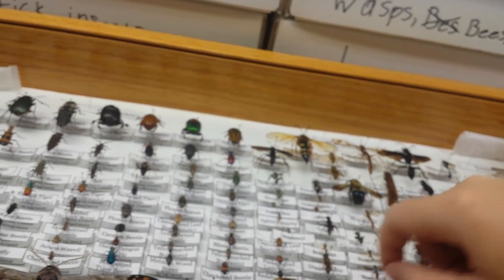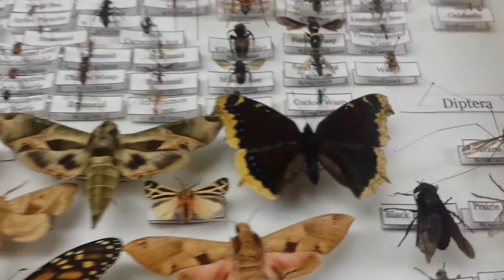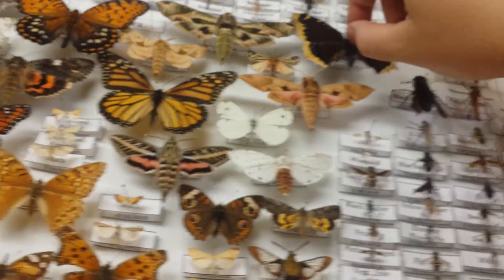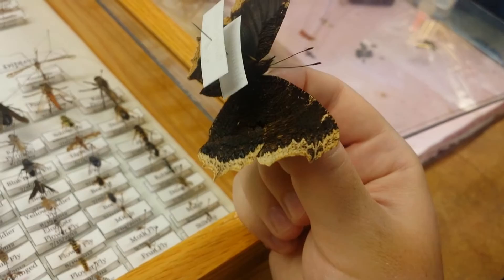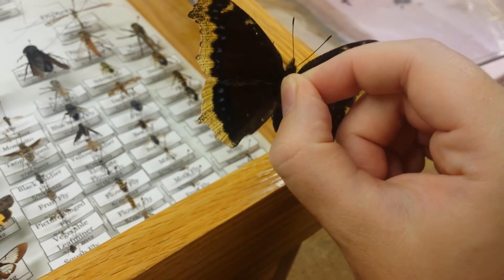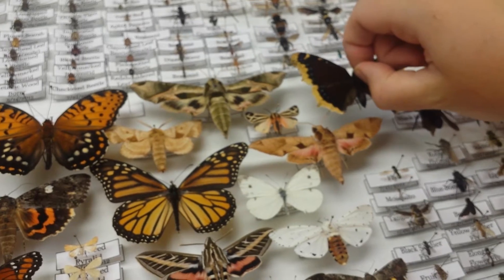Then of course I'll show you guys this one here, which is a Morning Cloak. And it looks a lot like tree bark. It's real pretty, especially when it's outside — it's a lot more attractive because there's kind of some purples and some yellows and stuff.